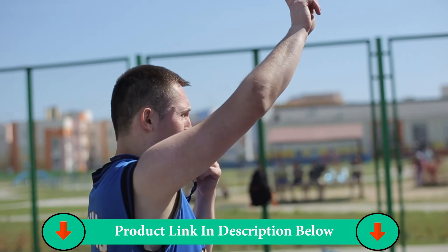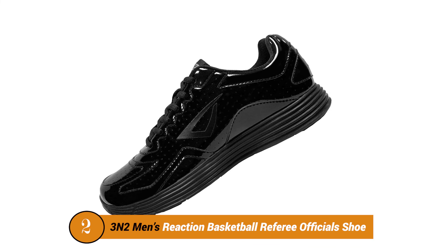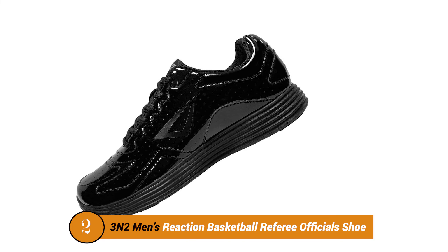A mesh shoe tongue and heel pull tab makes it easy to put on and take off. The midsole is made of Phylon foam and a full-length encapsulated airsole unit. Phylon is compressed EVA that was heat expanded then cooled in a mold.